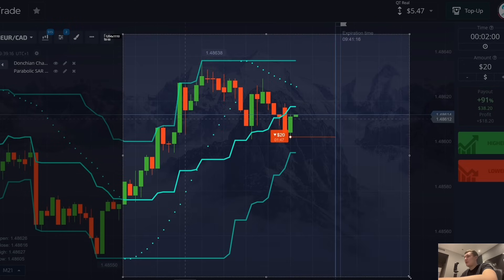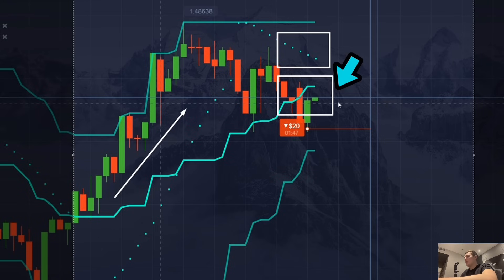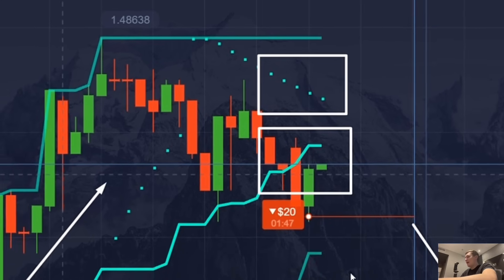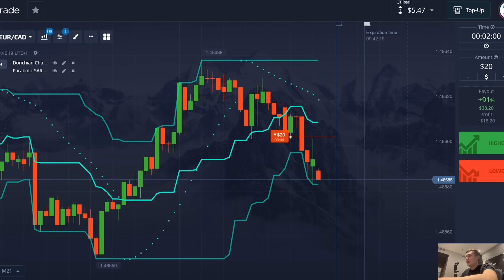I've already checked all the indicators and now I want to show and explain everything in detail. I start with the simplest thing: a change in the local trend. The chart moved up for a few minutes, then stopped, and then began to move down. There is a correction — a change in the local trend — confirmed by the Parabola indicator, which points are now on top of the candles. The second step is to wait for the chart to break the middle line of the Dungeon Channel. As soon as the chart crosses the middle line, I open my trade in the same direction.